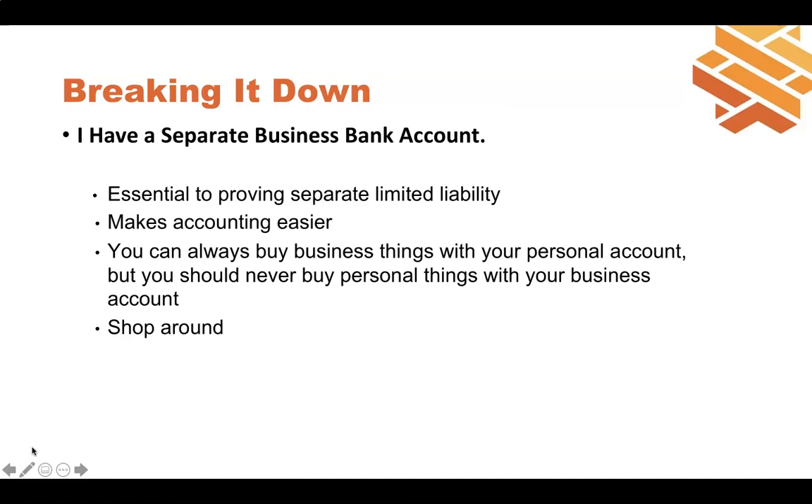If you do accidentally buy something personal with your business account, keep a record of it and reimburse the business. Also, shop around for a separate business bank account — sometimes banks charge fees if you don't have a certain amount in your account. Ask questions like: do you have a minimum account requirement? Do you have certain payment processing features? Make a list of questions and ask to meet with a business banker to understand what services and pricing are structured for business bank accounts.